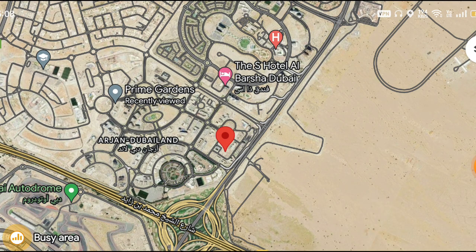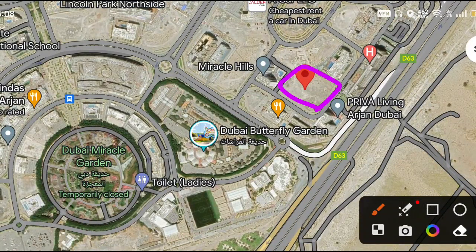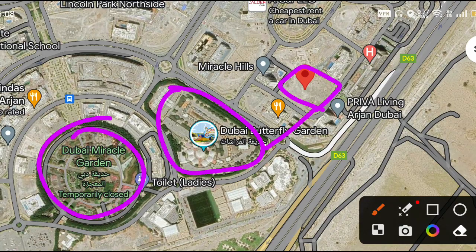This is the exact location of Vensetor Dolce Vita. Right next to it is Butterfly Garden — within walking distance, approximately 20 meters away — and Dubai Miracle Garden is also nearby.